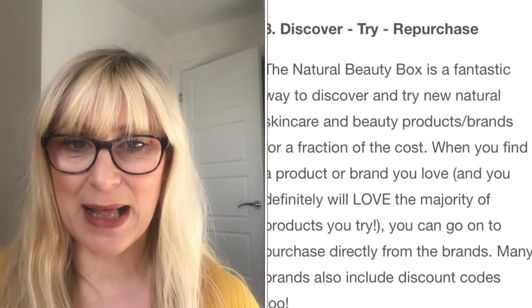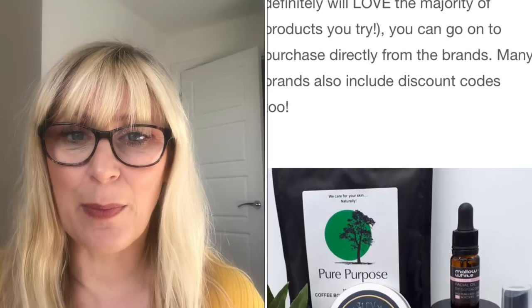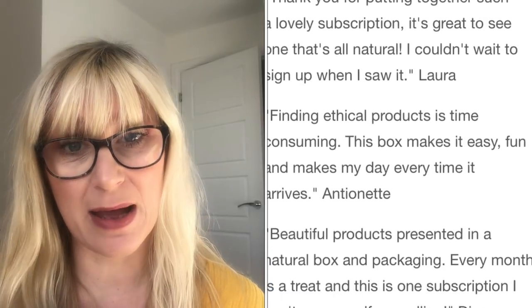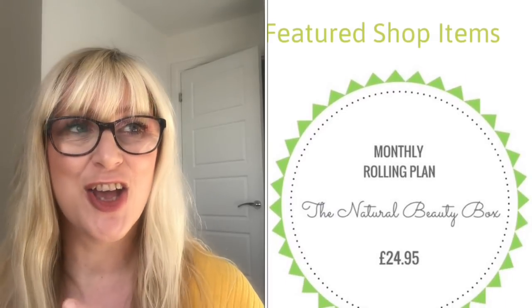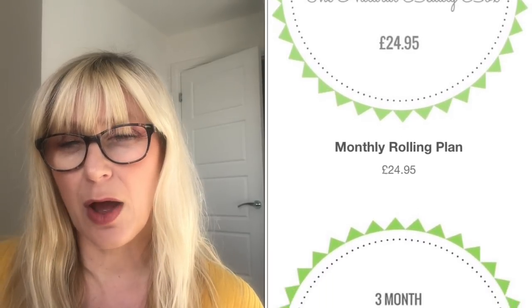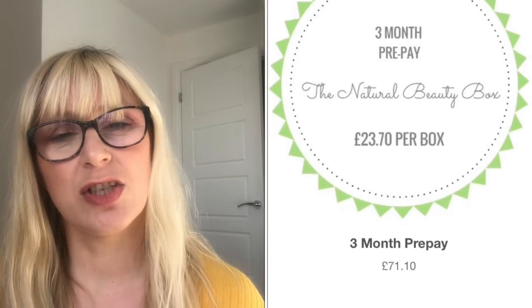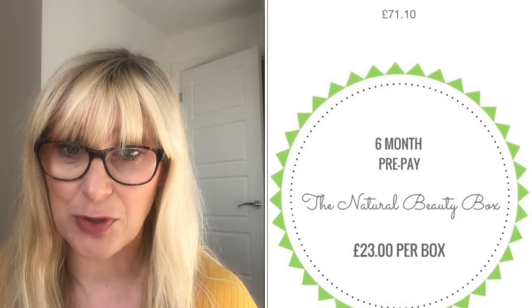There are lots of different payment plans available — I'm going to pop them on screen so you can see, and I'll also pop a link to the website down below. The boxes start from £23. You can buy a rolling monthly subscription, a one-off box, a three-month payment plan, a six-month payment plan, or a monthly box. Every quarter they also have a plastic-free box, so if that's really important to you this is a fantastic option.